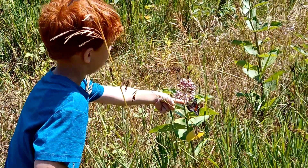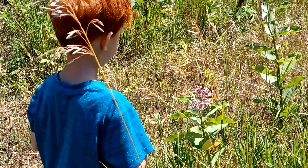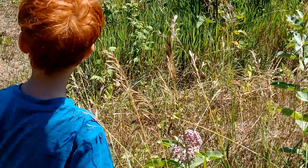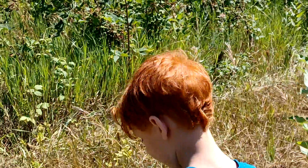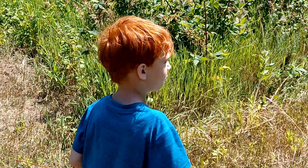There you go, buddy. It's so cute. Oh, look at that. That's neat — you got to play with it and say hello, didn't you? And I saw a couple other butterflies too. That's pretty cool.